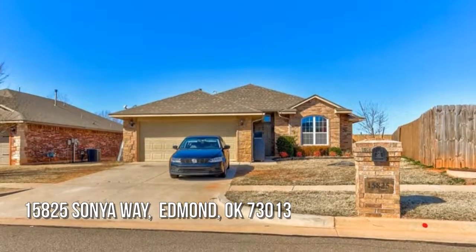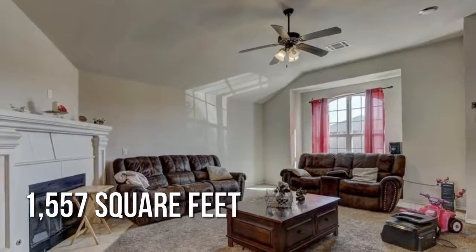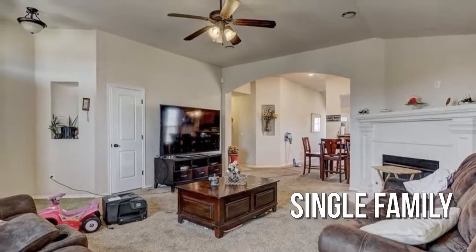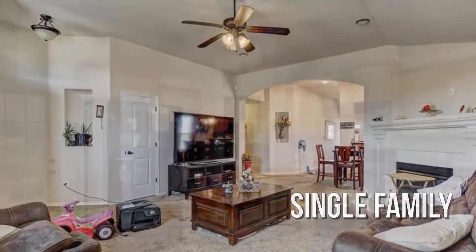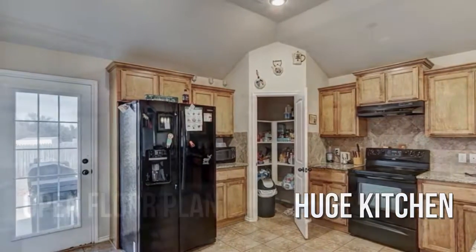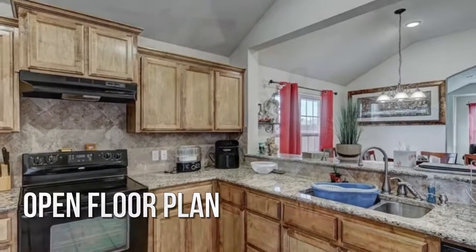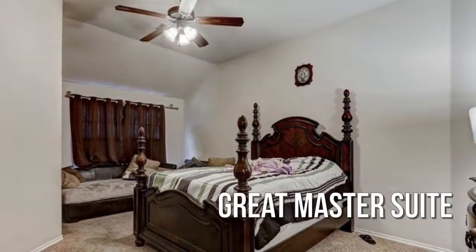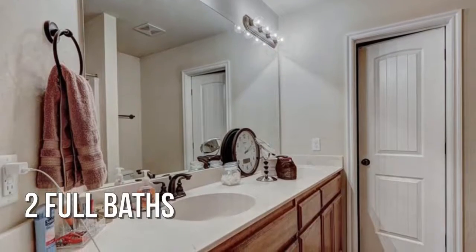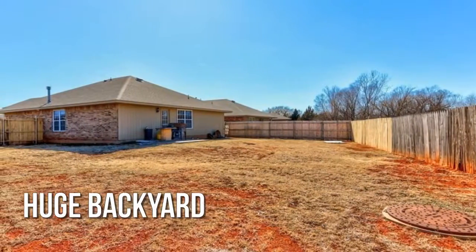Featuring three bedrooms, this lovely property offers over 1,500 square feet of living space with two full bathrooms and a two-car attached garage.